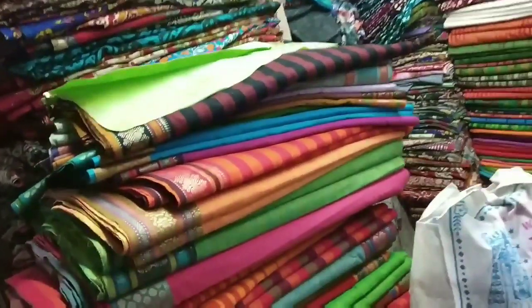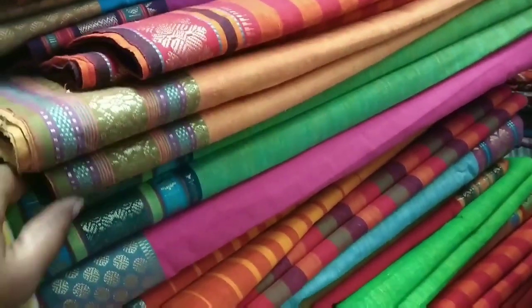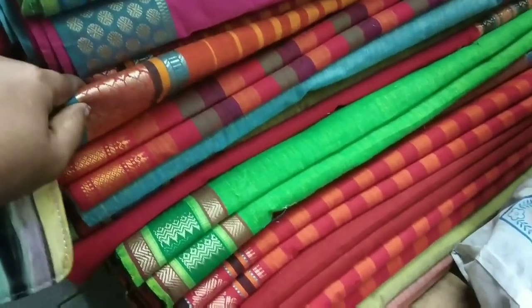First, the material is brought to the border. The color room is unique. This price is about 190 rupees.